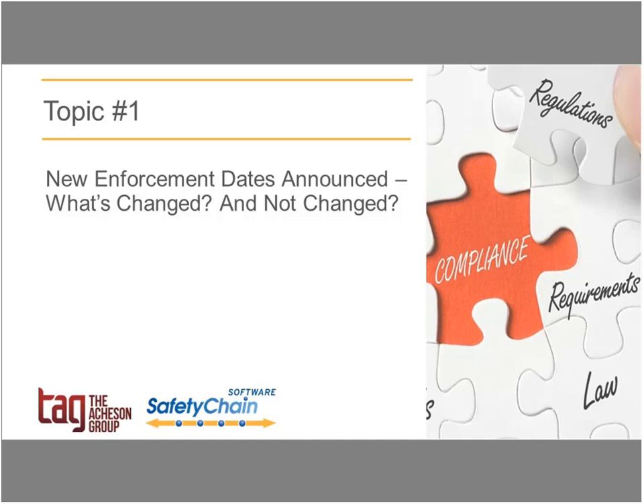This is a positive step so that folks are not jumping through multiple compliance date hoops — whether you're under produce safety or preventive control rules, it's one target. Additional compliance date extensions include facilities that qualify as secondary activities farms, except when ownership is reversed. Currently, farms that own a facility — at least 51% owners — those facilities are considered secondary farms. If the situation is reversed, the extension for those facilities is January 26th, 2018. This is intended for the FDA to consider potential future rulemakings to modify the definition of a farm to address ownership issues.